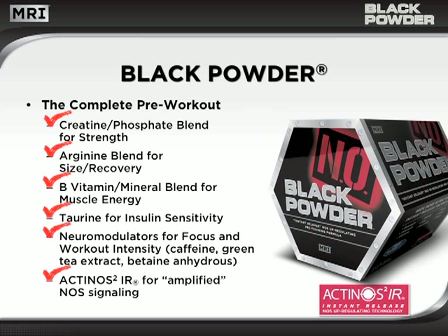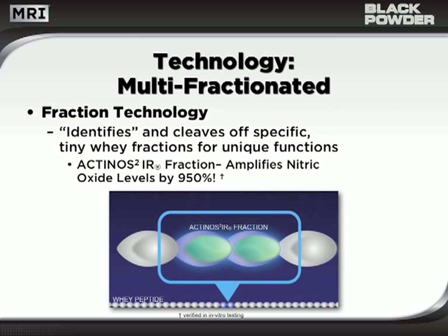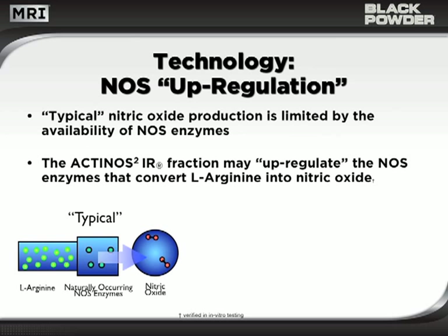Actinos 2-IR is produced from a patented extraction process that identifies and cleaves out tiny fractions from whey protein. The Actinos 2-IR peptides are specifically isolated for their nitric oxide enhancing qualities. Typical nitric oxide production is limited by the availability of nitric oxide synthase enzymes, otherwise known as NOS.